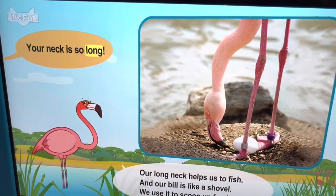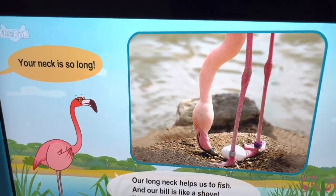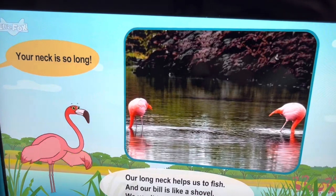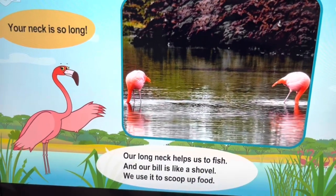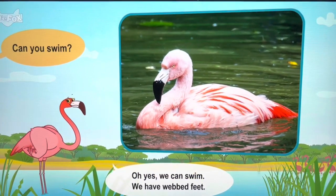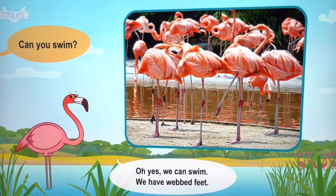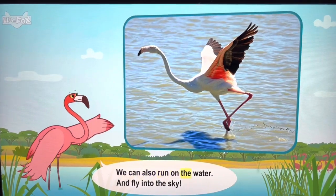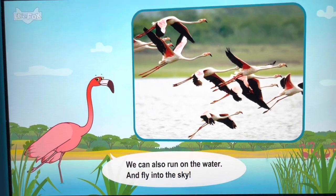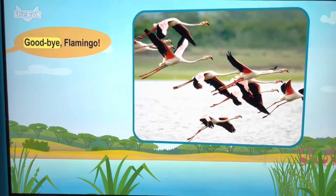Your neck is so long. Our long neck helps us to fish. And our bill too. We have webbed feet. We can also run on the water and fly into the sky. Goodbye, flamingo.